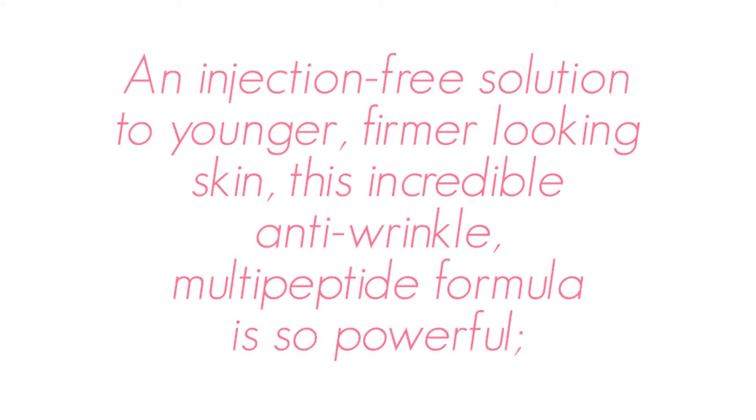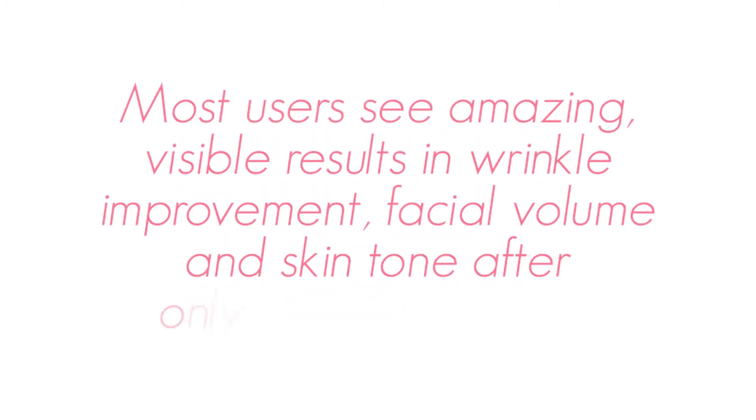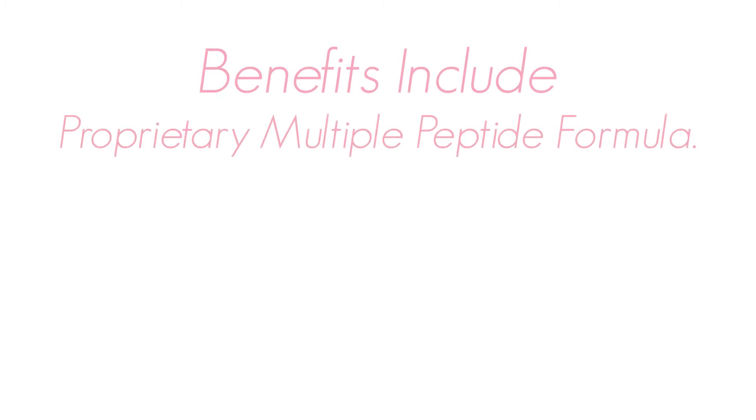An injection-free solution to younger, firmer-looking skin, this incredible anti-wrinkle multi-peptide formula is so powerful, it relaxes and calms expression lines and wrinkles, helping you look years younger. Most users see amazing visible results in wrinkle improvement, facial volume, and skin tone after only one to three applications.